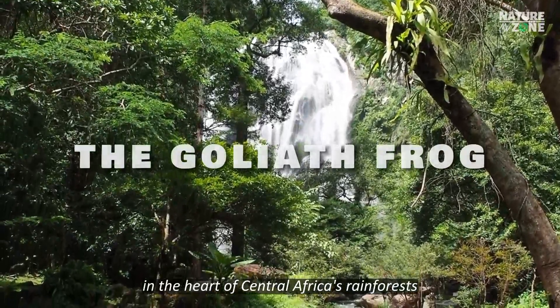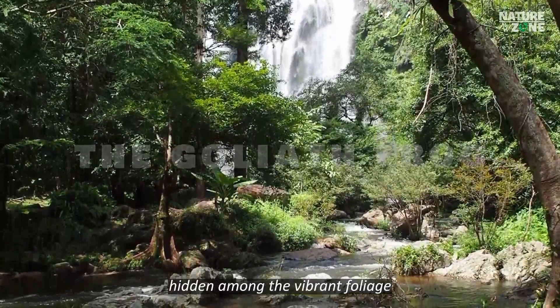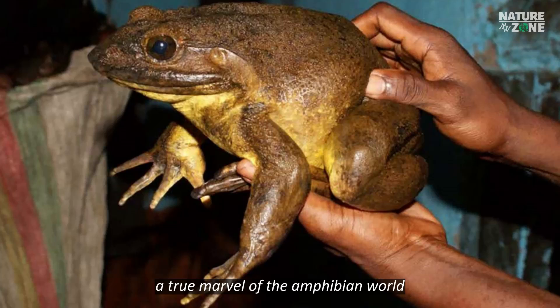In the heart of Central Africa's rainforests, a remarkable creature dwells, hidden among the vibrant foliage. Meet the Goliath Frog, a true marvel of the amphibian world.